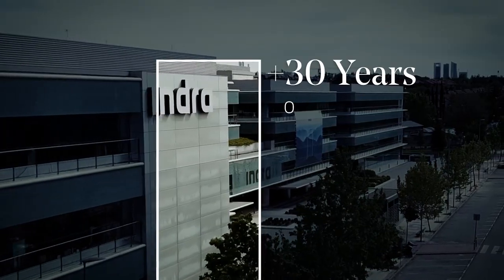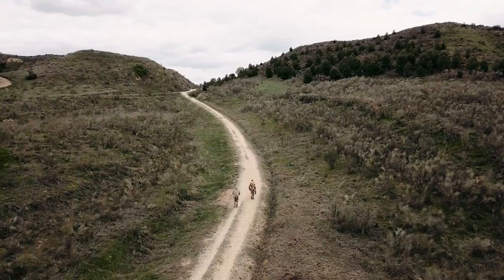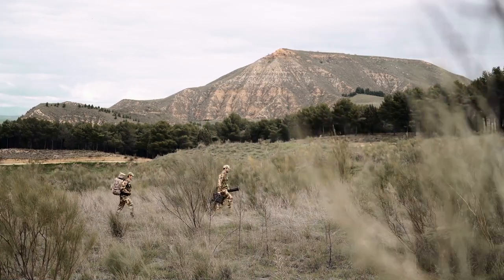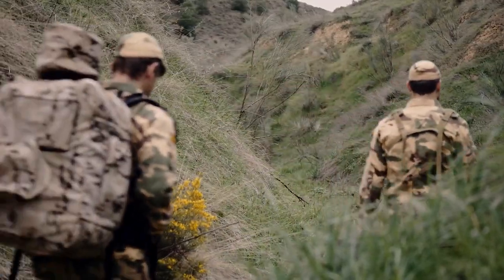Indra, with more than 30 years of experience in electronic warfare, presents ELINT MANPACK, a portable sensor, easy to transport and deploy in places that are very difficult to access, without giving up the high performance of heavy equipment.